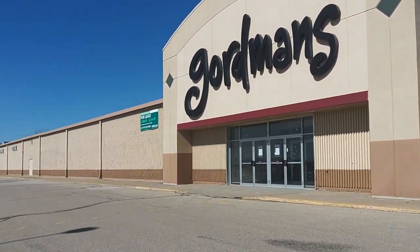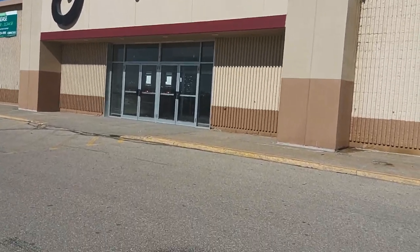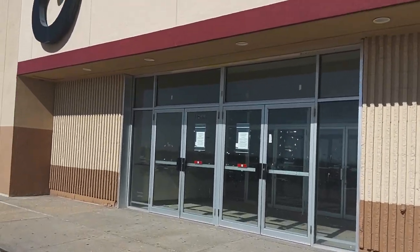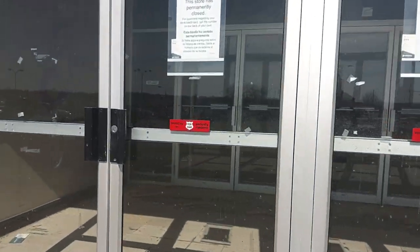Hey everyone, if this looks familiar, I'm back at what was once Kmart, and then became Gordman's and Hobby Lobby, and then Gordman's closed. Let's see how it looks, like, a year later. Yeah, permanently closed.